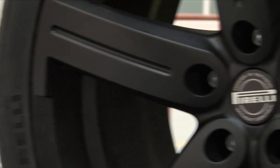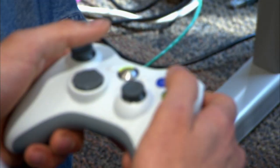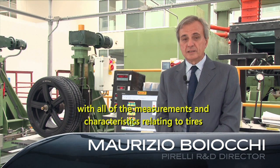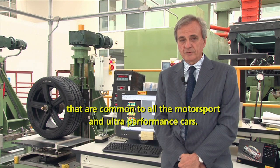We have a relationship with Pirelli, who have given us tire data, so we've got a huge new physics model for tires, and it's really improved the gameplay side of it. Pirelli Research and Development supported the development of Forza Motorsport 4 with all the measurements and characteristics relating to tires that are common to all the motorsport and ultra-high performance cars.